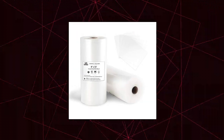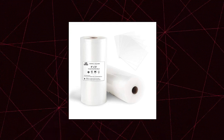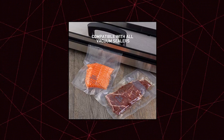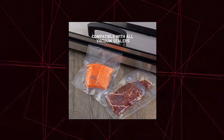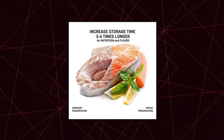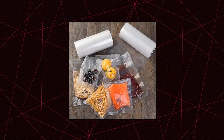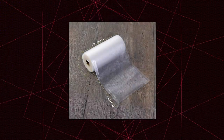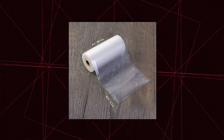Weevac vacuum sealer bags 8x50 rolls, 2 pack for food saver — heavy duty and puncture prevention. 2 pack of 8 inch by 50 feet rolls with embossed channels to increase suction. Keep fresh without freezer burn or dehydration. Increase storage time for nutrition and flavor, 3 to 6 times longer food shelf life, lock freshness, flavor and nutrition inside. Works with all vacuum sealers.